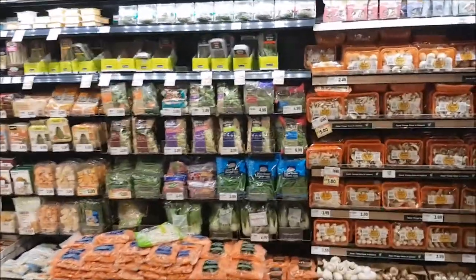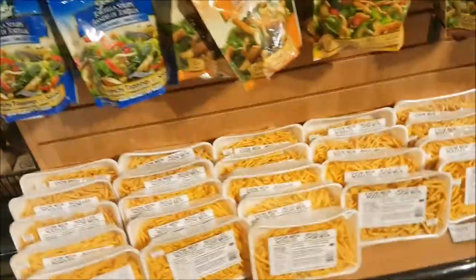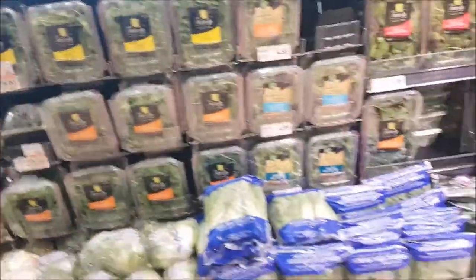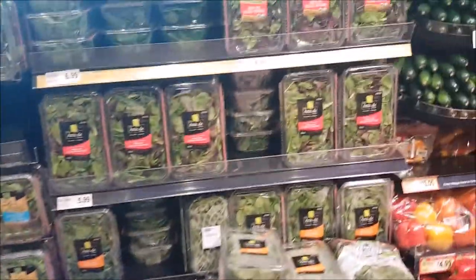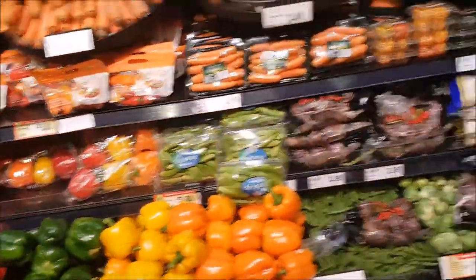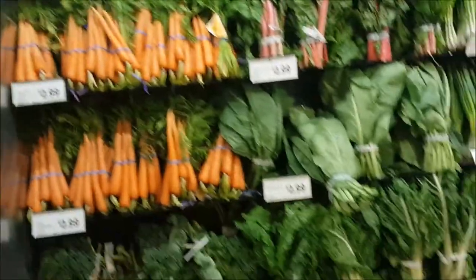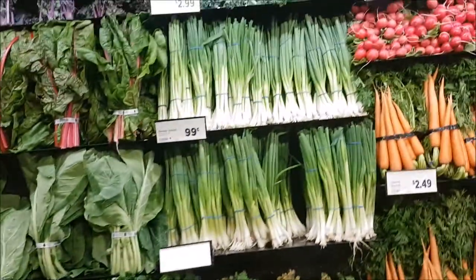One way to avoid contaminated produce is to eat organic. These certified and regulated produce items are grown naturally. Operations such as engineered seeds, synthetic pesticides, artificial fertilizers, and synthetic growth regulators are banned. Furthermore, a product must have at least 95% organic content to be advertised as fully organic.